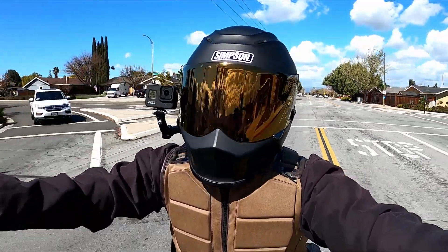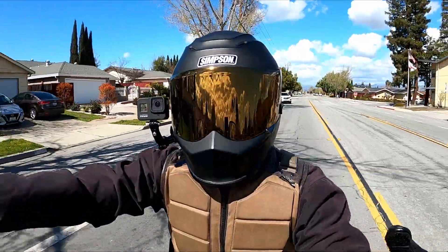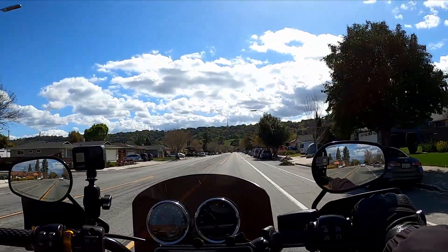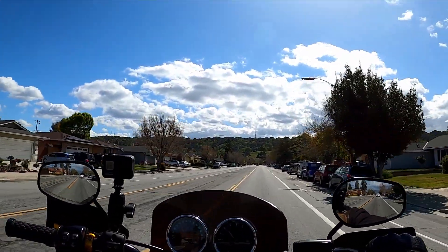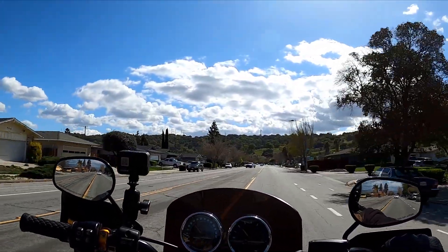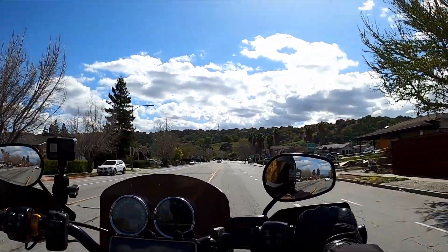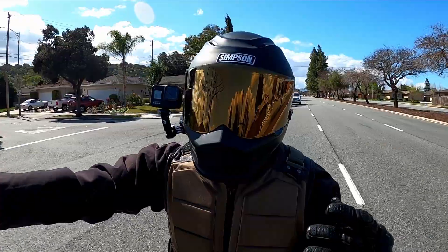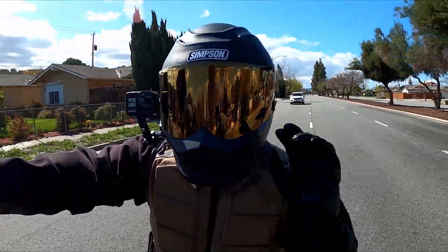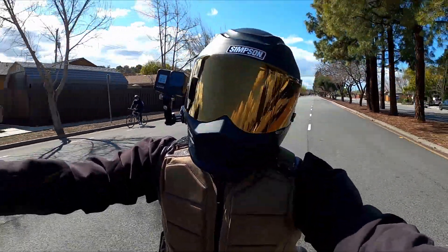Today we're basing a motorcycle build off the $1,400 stimulus check that we just received, if you made under $70,000 last year. I'm going to call it the stimulus build — let's base it off a cap of $1,400, and see what we can do if you needed some custom touches to your overall build.